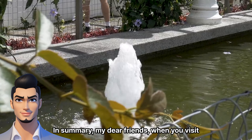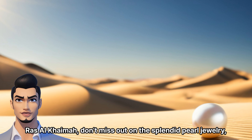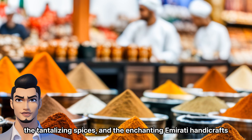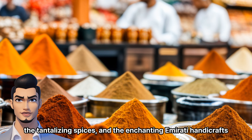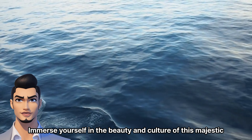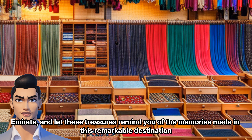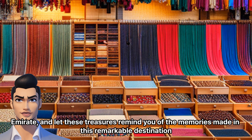In summary, my dear friends, when you visit Ras Al-Khaimah, don't miss out on the splendid pearl jewelry, the tantalizing spices, and the enchanting Emirati handicrafts. Immerse yourself in the beauty and culture of this majestic emirate, and let these treasures remind you of the memories made in this remarkable destination.